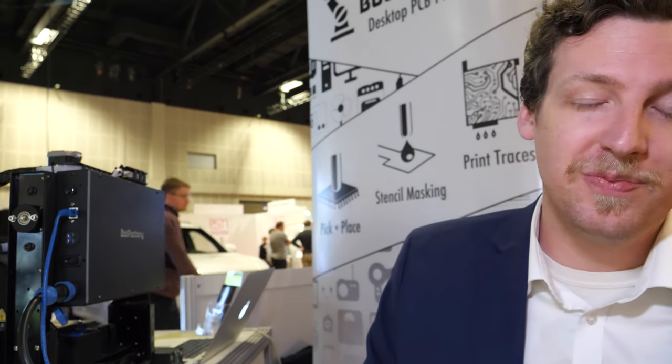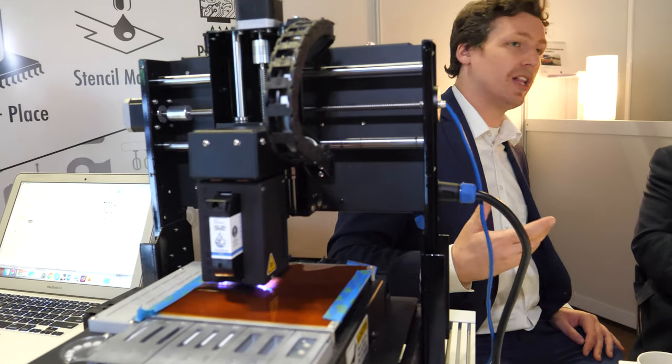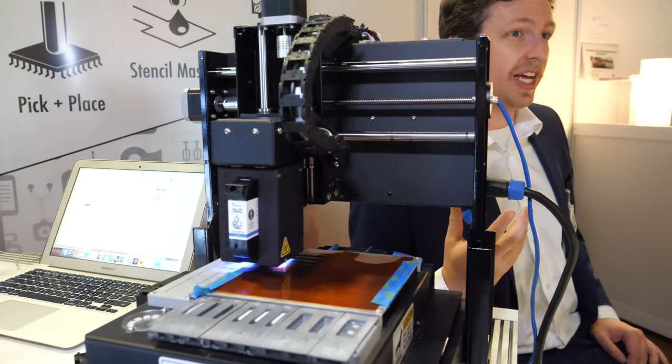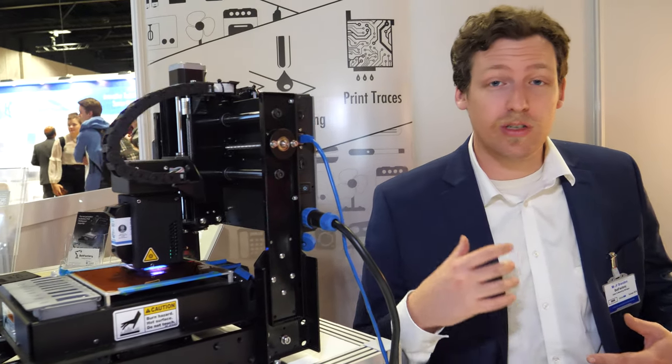What on earth are we up to? We're Bot Factory. We're from New York City and we have developed a PCB printing technology. Our machine is capable of not only printing conductive and insulating layers to make a multi-layer circuit, but we can also do dispensing and full assembly of boards on flexible or rigid substrates.